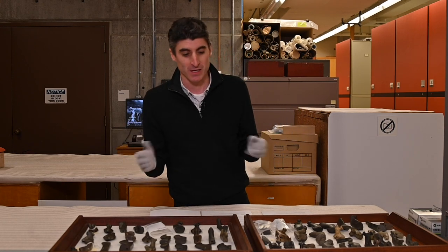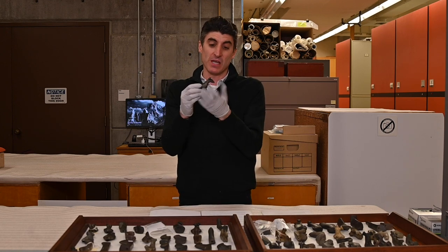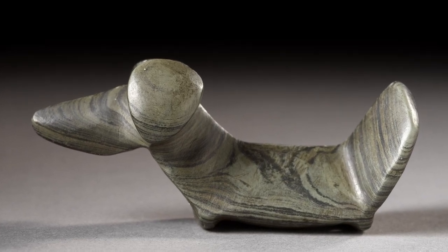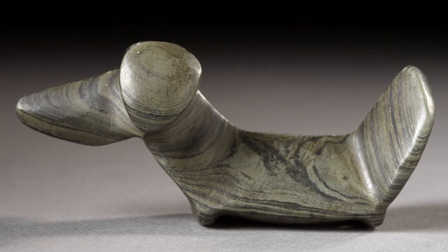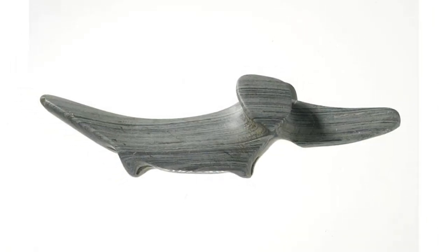They're interested in these things because they look like animals. Some people think they look like birds — you might disagree, that's okay. But you can see they have ears or eyes, they have a tail, they have a snout. And these objects have been debated for a very long time, for 100, 150 years by archaeologists.